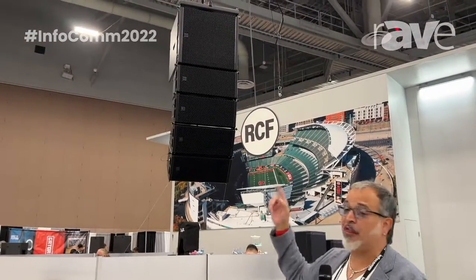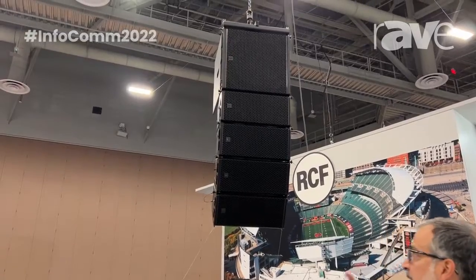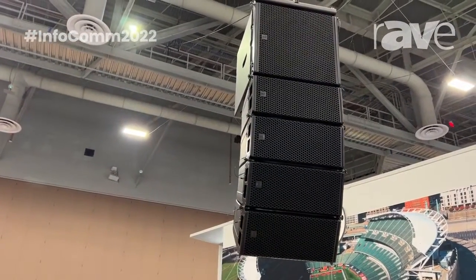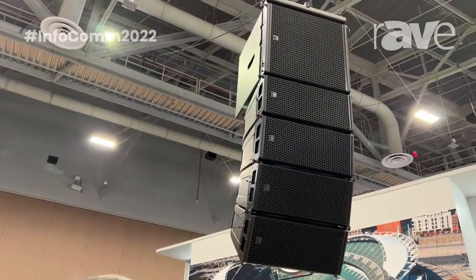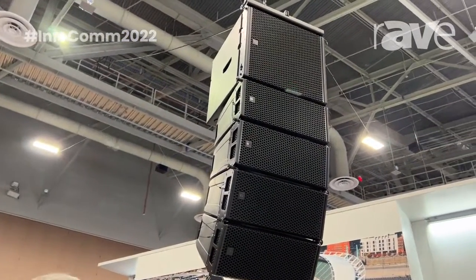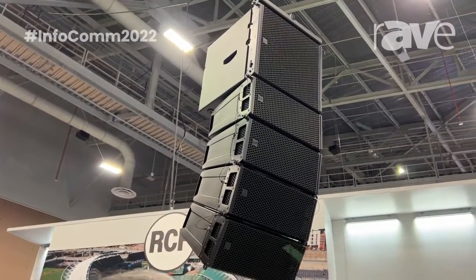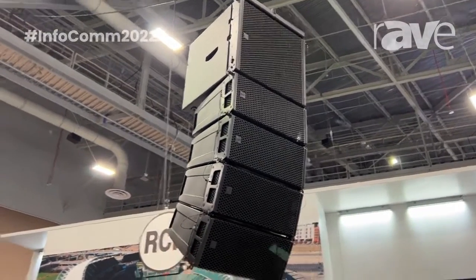Now we're going to talk about one of our new products — it's the HL6 and the HL35. As you know, we already have a very similar model. It's exactly the same cabinet like the HDL6, a very successful product not only in the United States but around the world. And the HDL35 — now we have the HL35.